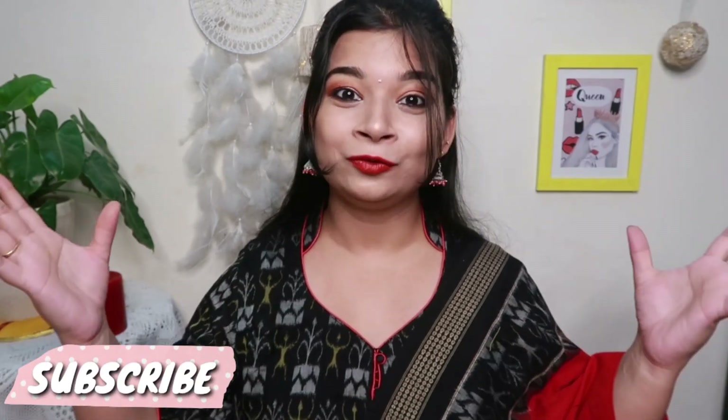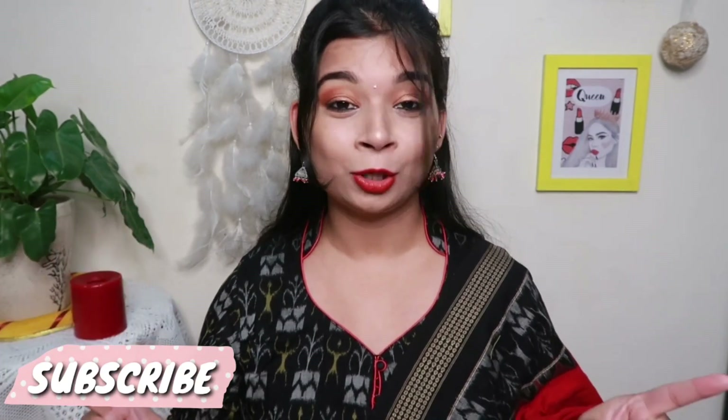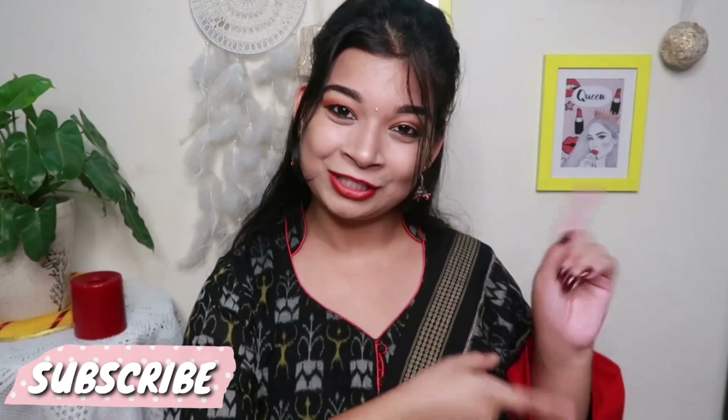Hi everyone! Namaste and welcome back to my channel and welcome to yet another video of this Diwali series. I really hope that you all are doing well, safe at home and celebrating this Diwali. In this video, I'll be sharing with you all my red lipstick collection that I have with me. Without further ado, if you're interested to know what all red lipsticks I'm talking about in this video, then keep on watching!